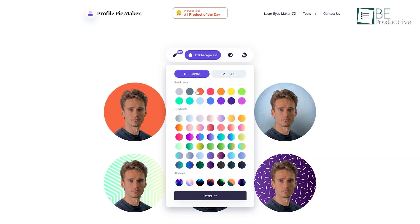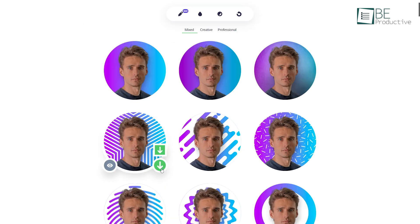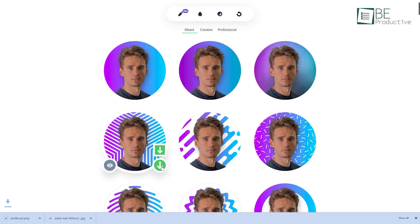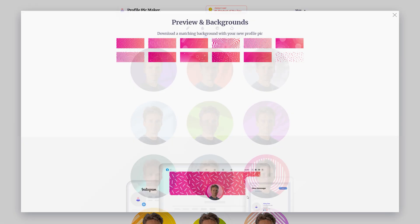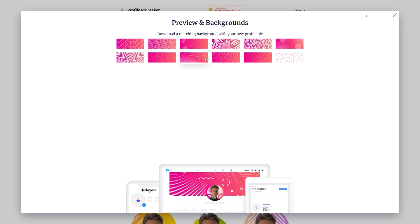After selecting a background, it allows you to adjust, rotate, and scale the photo. You can also change the color of your selected background. Then with just one click, you can download your newly created profile picture in a square or round shape. It also offers additional features like downloading a matching background to go with your profile picture.